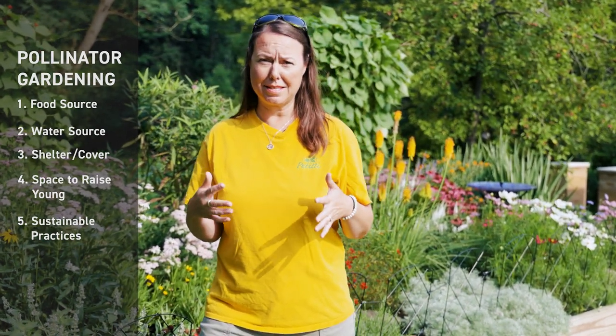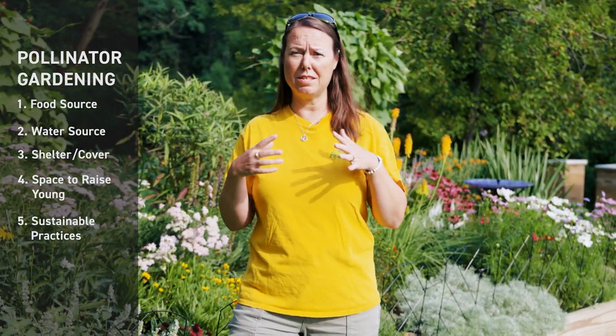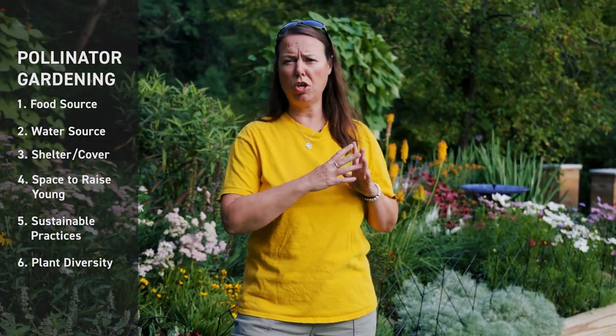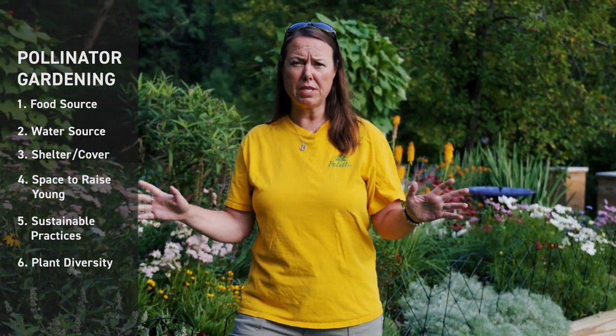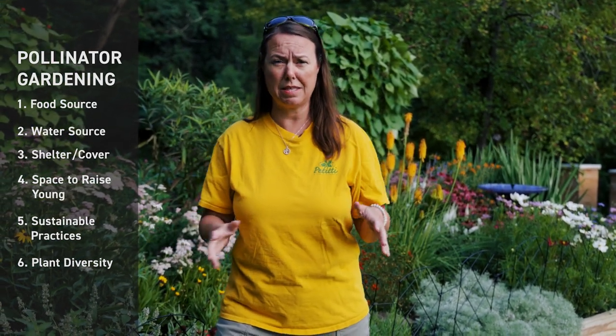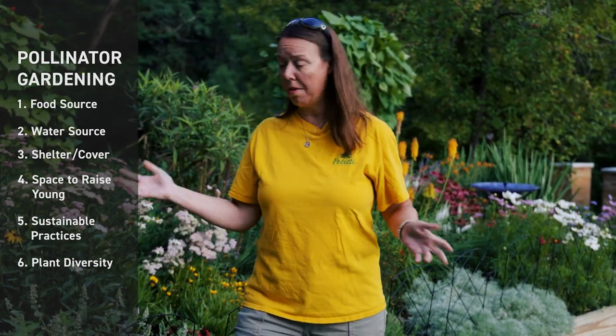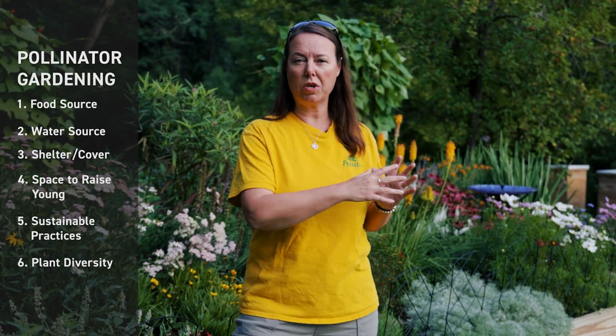A sixth thing for pollinator gardens is diversity. You want a huge assortment of different types of plant materials, shapes, colors, but especially seasons — something for early season, mid season, and late season in your growing area, because that will give you a long season of attraction to the pollinator.